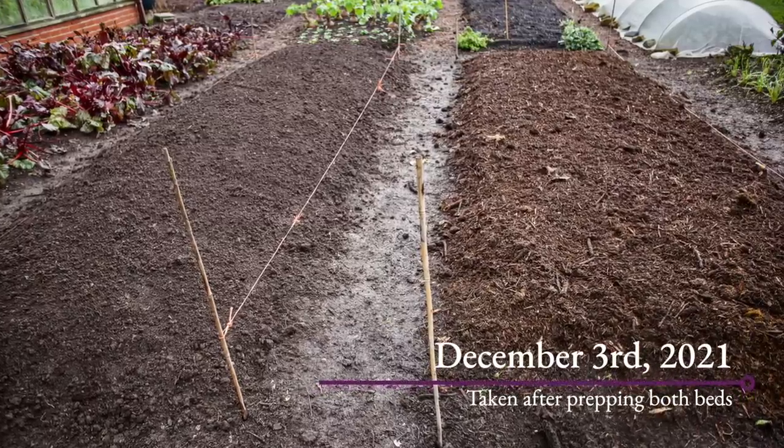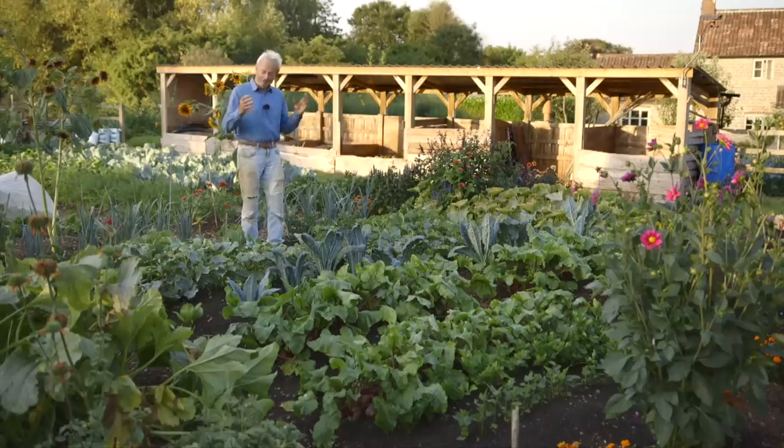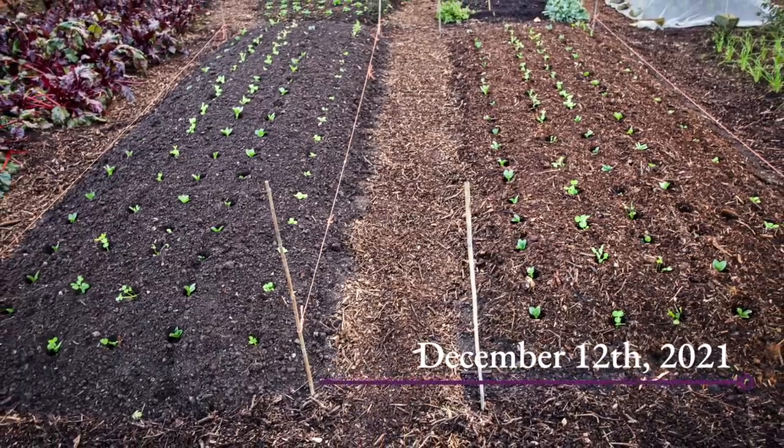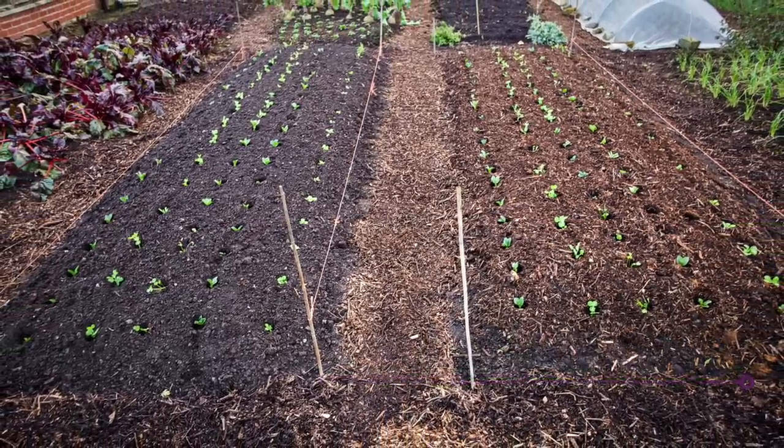The watering is the same — that's very pertinent this year. The same timings, the planting is the same, the harvesting is the same on the same day, same plants. Everything the same, except for the digging or no-dig. And this morning I was picking cucumbers.